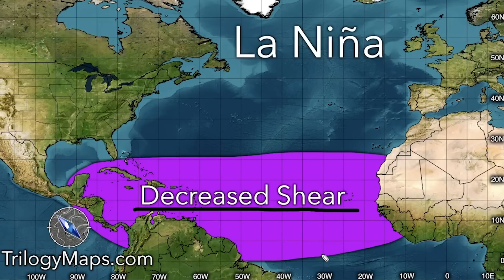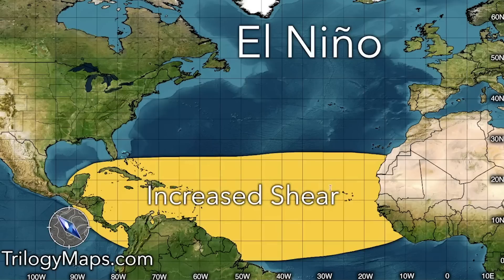Shear just holds back development — a storm might be forming, but shear can eat a storm alive. In a La Niña with decreased shear, there's nothing really stopping a storm from developing. In an El Niño, we see increased shear, especially in pockets across the region. When tropical storms and depressions hit those areas of increased shear, it tends to just tear them apart.